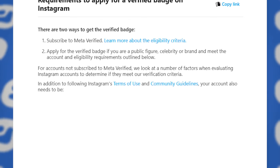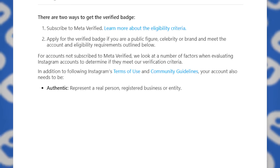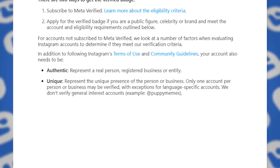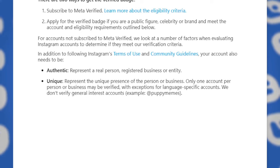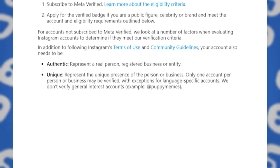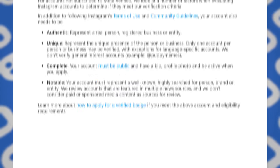In addition to following Instagram's terms of use and community guidelines, your account also needs to be authentic — representing a real person, registered business, or entity. It must be unique — representing the unique presence of the person or business, only one account per person or business — and they don't verify general interest accounts like puppy memes. Your account must also be complete: public, with a bio, profile picture, and be active when you apply.